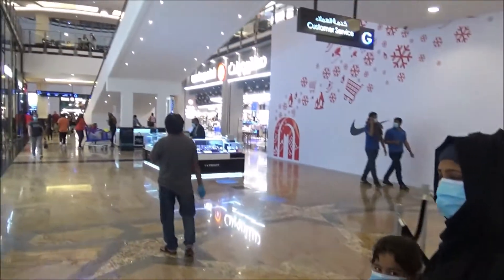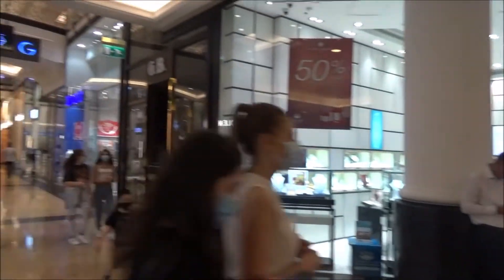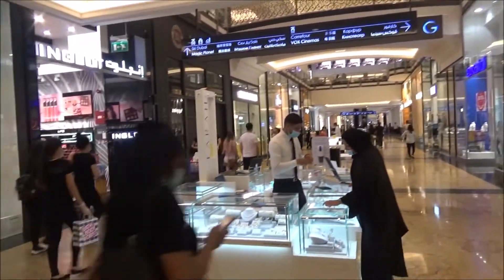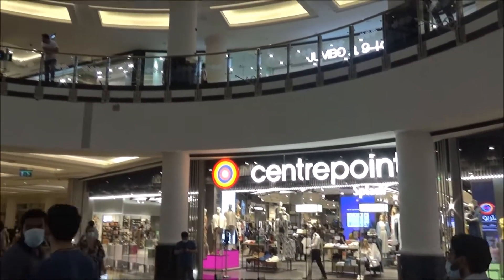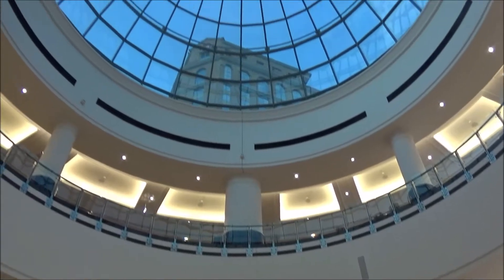We are looking at the Mall of the Emirates. Very nice view inside the Mall. There is another tourist in the Mall as well.